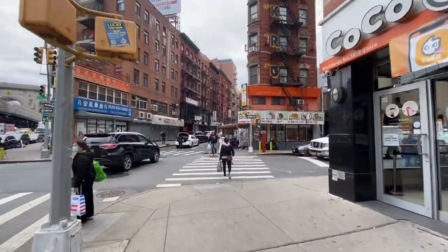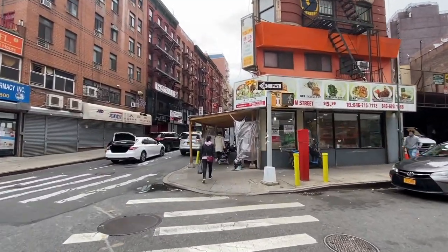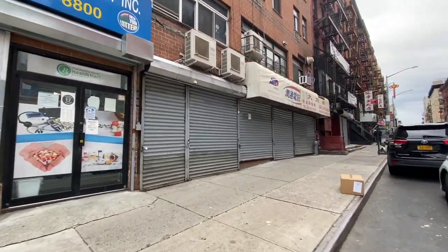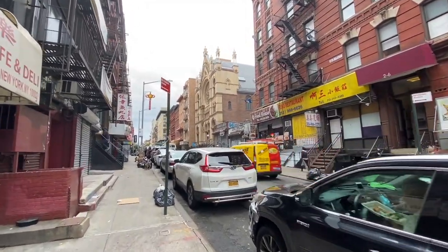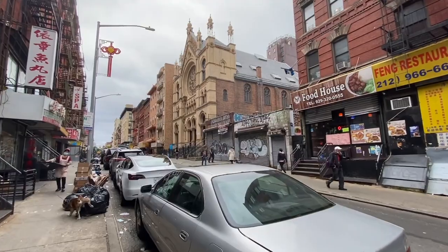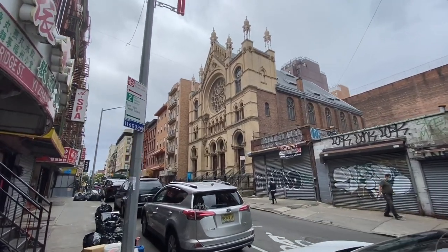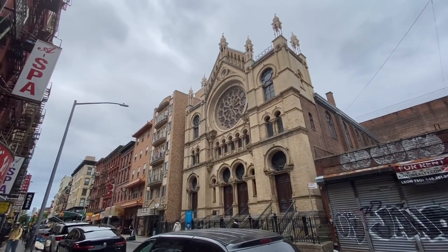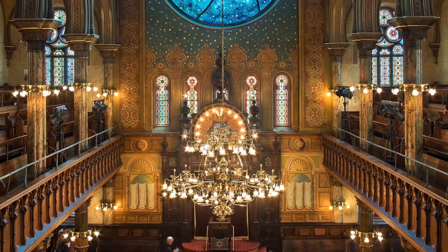We're specifically turning onto Eldridge Street. I know you see a lot of Chinese businesses and a lot of Chinese writing here, but pretty soon you're going to see right across the street — there it is, off in the distance — a synagogue. This synagogue is emblematic of the population I was talking about — this is the Eldridge Street Synagogue. It actually goes back to 1887, when it was opened, and was one of the first synagogues erected in the United States by Eastern European Jews. It was a massive building with a big sanctuary seating capacity of about a thousand people, and a major center of life for the Jewish population on the Lower East Side.